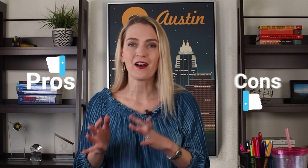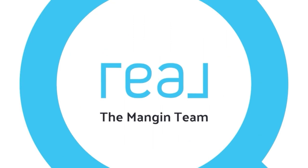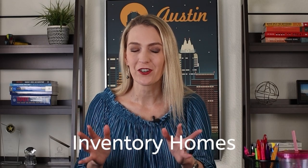Are you thinking of buying a new construction home in Austin? I'm going to help you break down the pros and cons of buying an existing inventory home versus building one from scratch. So let's discuss inventory homes first.